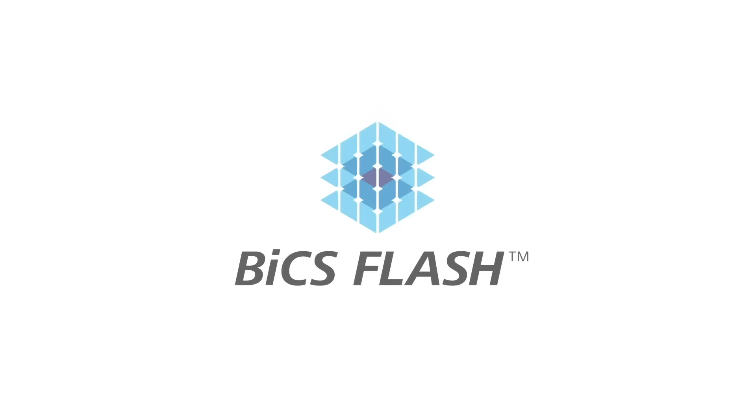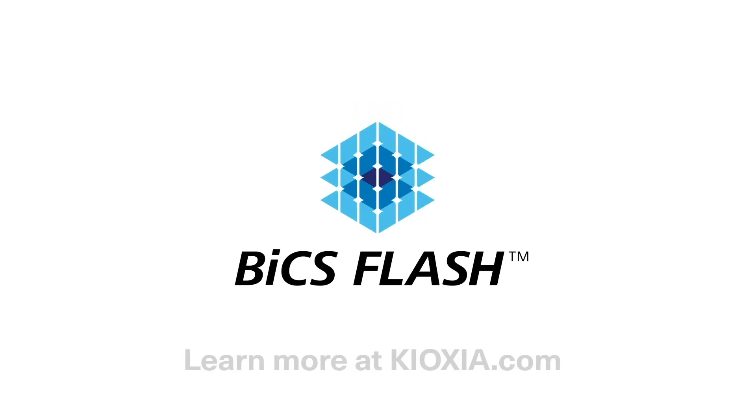To learn more about Kioxia's BiCS Flash 3D Flash Memory and its technologies, visit us at Kioxia.com. Kioxia — we make memory for memory makers.